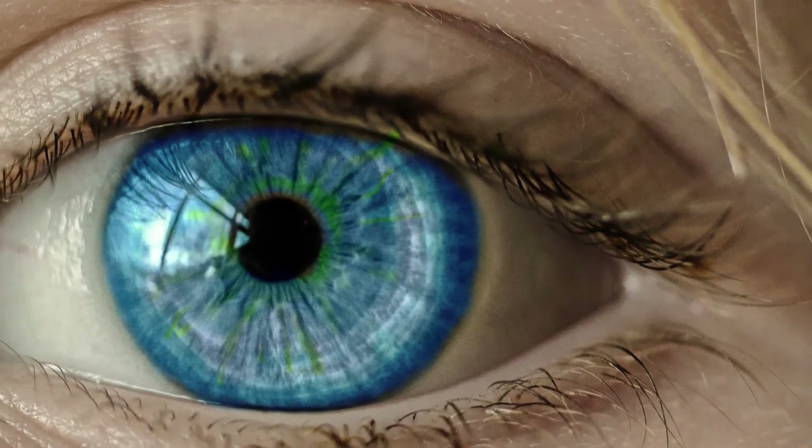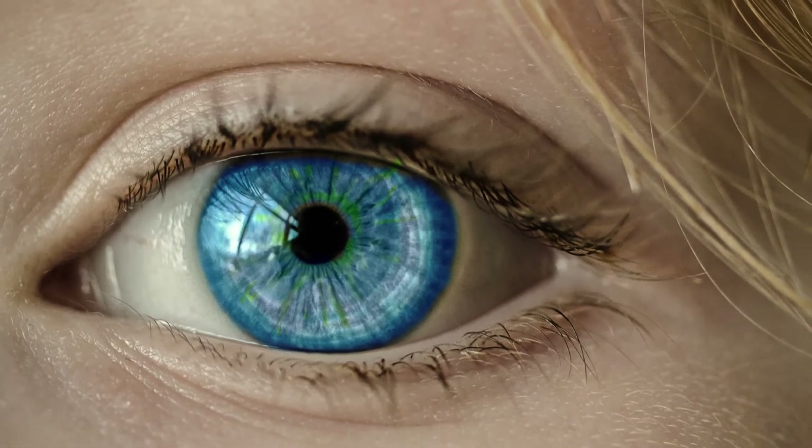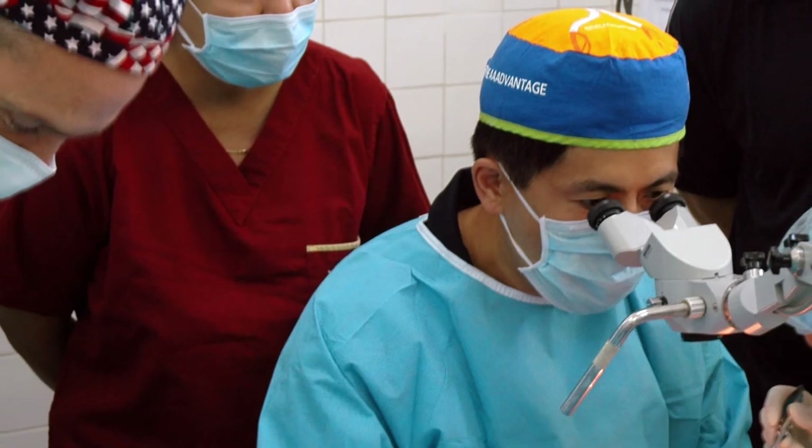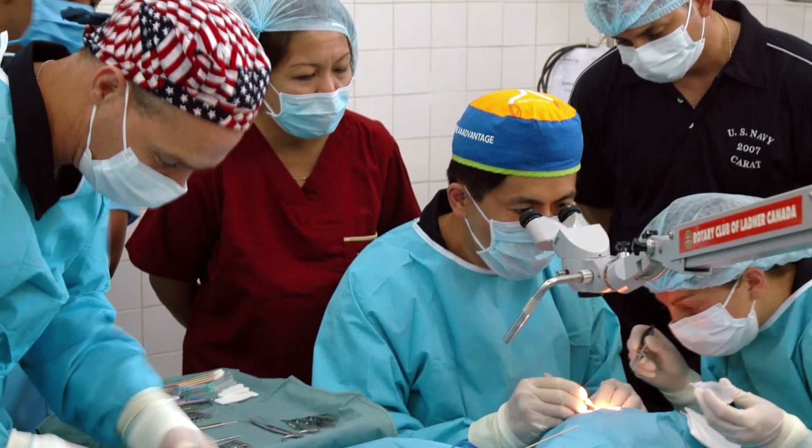The maximum a human eye can achieve is 20/10 or even 20/8. 20/10 is very rare, but it has been observed in some humans naturally. Eye surgeons claim that soon they will be able to give 20/10 vision to almost anyone — double of what you can currently see.